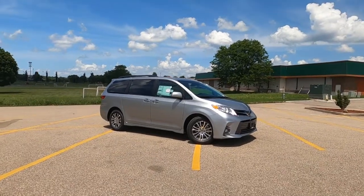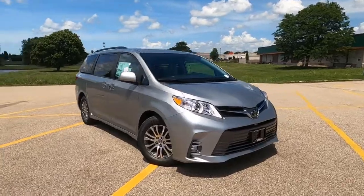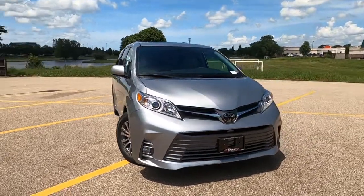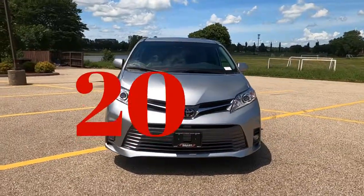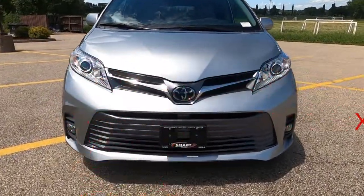Hey, good afternoon. It's Tony here at Smart Toyota in Madison, Wisconsin. Today we're going to take a quick look at the exterior of this brand new 2020 Toyota Sienna XLE edition.